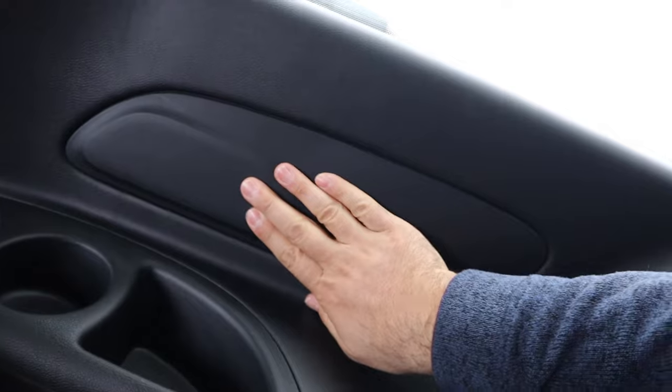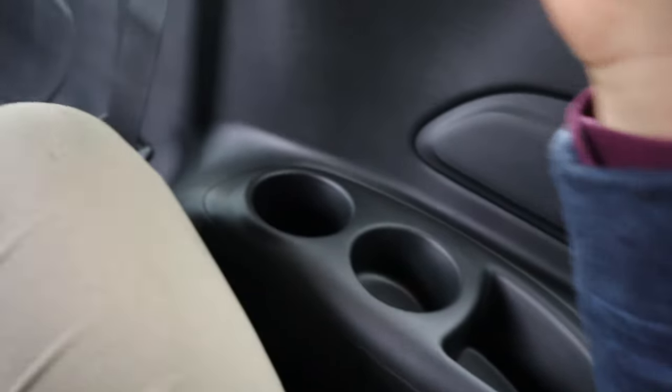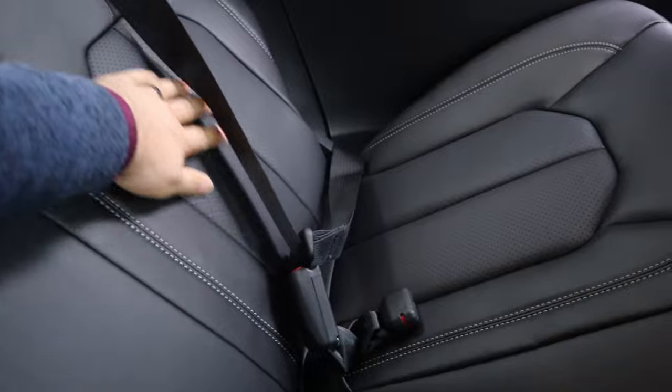Legroom is good back in the third row. There are some cup holders on the side. These seats are nice — they're perforated down the center. And headroom is just good.